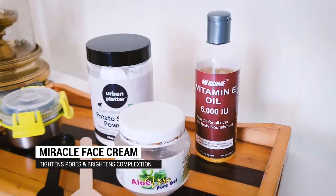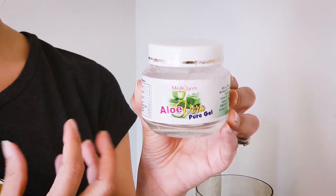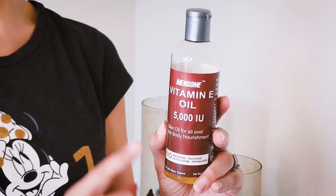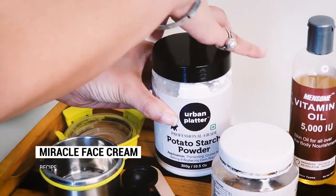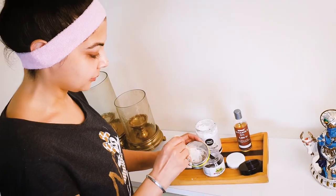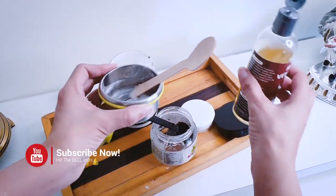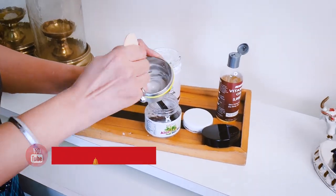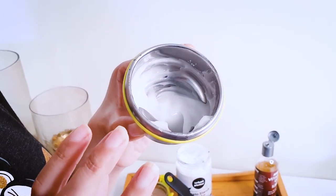For our miracle face cream we need only three ingredients: potato starch — our most magical ingredient — three teaspoons of aloe vera gel, and optionally vitamin E oil, almond oil, olive oil, or any oil of your preference, but only if you suffer from very dry skin. Take one teaspoon of potato starch, add three teaspoons of aloe vera gel, mix well, then add two to three drops of oil if needed. You can keep this mixture in a cool room for up to three days or in the fridge for up to seven days.